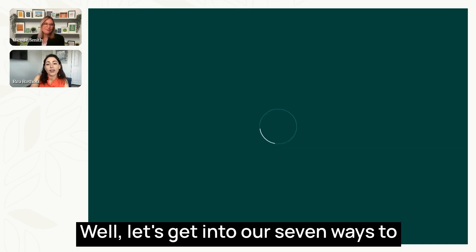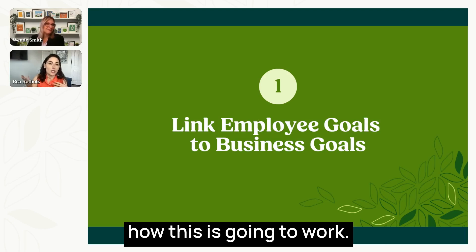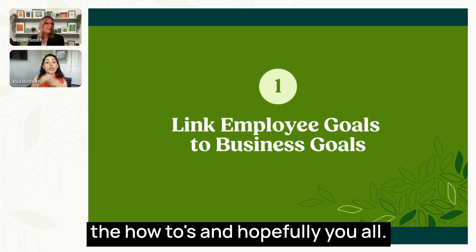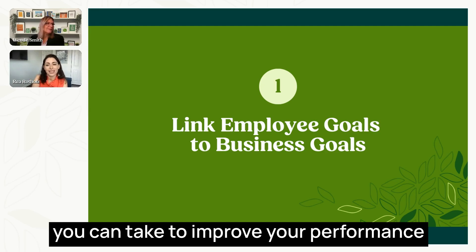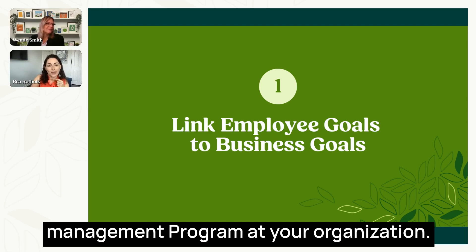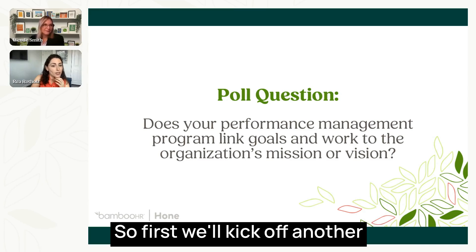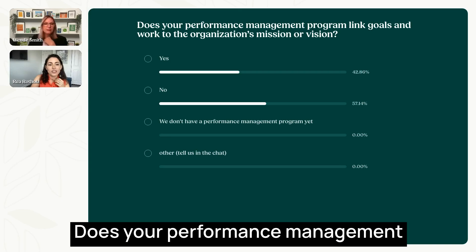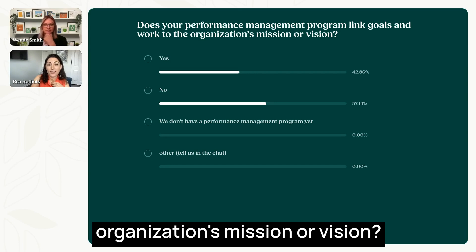Let's get into our seven ways to improve performance management. I'll kick off each section, Wendy will walk through some of the how-tos, and hopefully you all walk away with tangible next steps. First, another poll: Does your performance management program link goals and work to the organization's mission or vision?